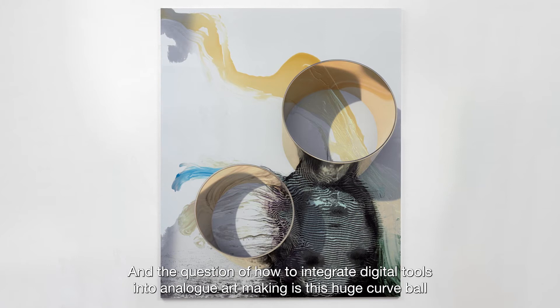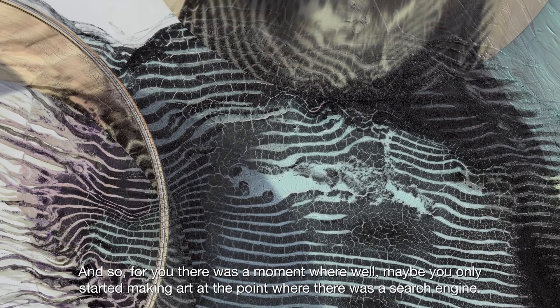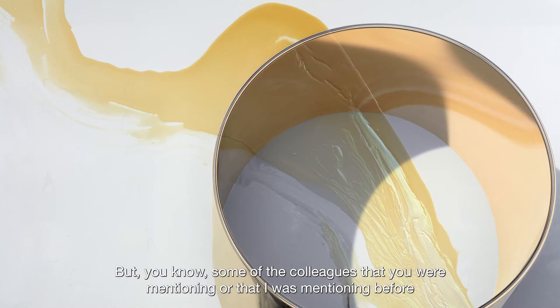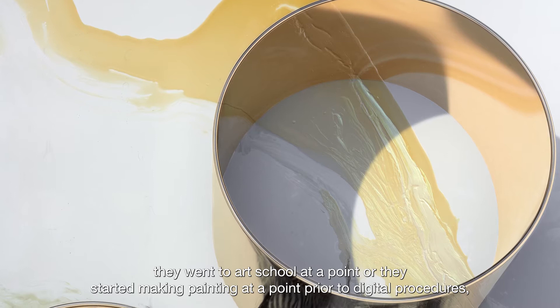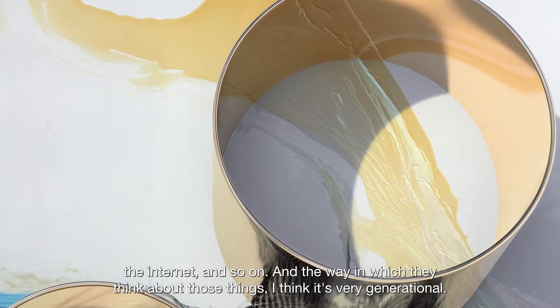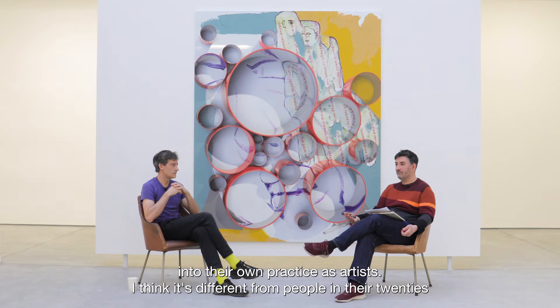You're of a generation, like me, who grew up before the internet and social media. Some of the colleagues I was mentioning went to art school or started making paintings prior to digital procedures and the internet. The way they think about those things is very generational — those technologies came into everyday life a few years into their practice as artists. I think it's different from people in their 20s who never knew any difference.